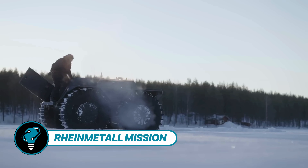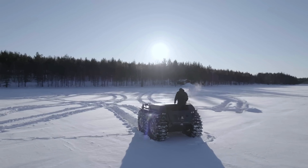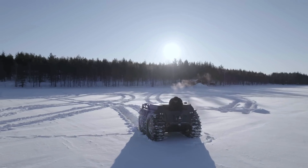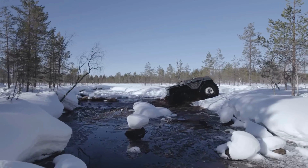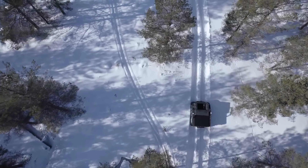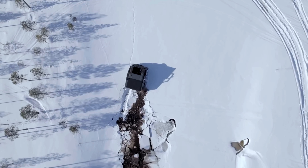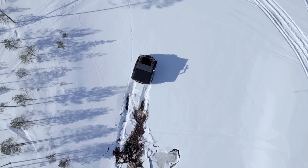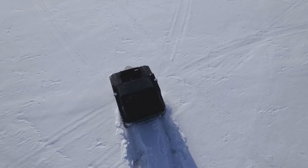REIN4CE's Mission Master XT introduces a family of autonomous all-terrain vehicles tailored for military use, serving multiple purposes from fire support to reconnaissance and evacuating the wounded. The showcased video highlights the XT model's trials in Finland. Capable of transporting a ton of cargo and covering an impressive 750 kilometers on a single refuel.